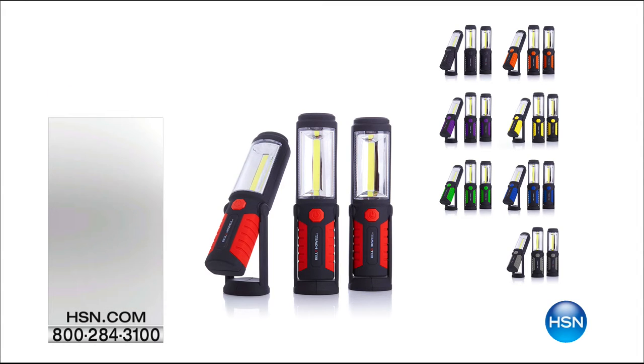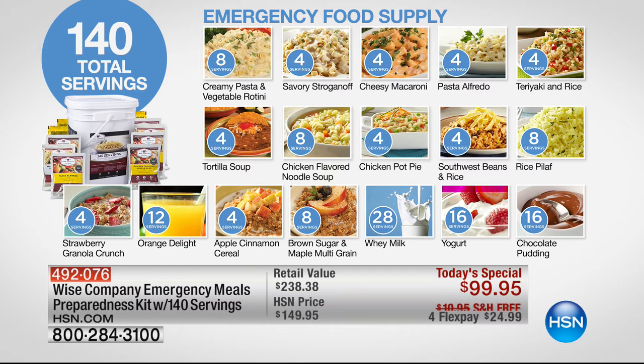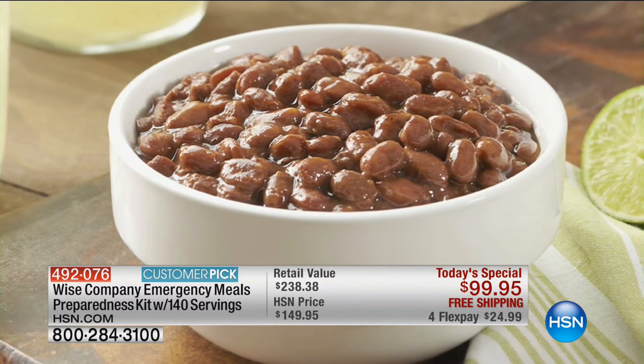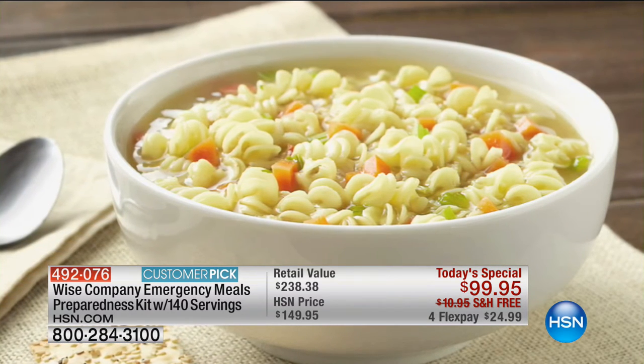And don't forget about our Today's Special. Seriously, in fire, in flood, in storm, or just in sickness when you don't want to cook — 140 meals that can last up to 25 years for $25 on your credit card. Wise Company sells a 60-serving offer for $150. Today and today only when you shop here at HSN, you get creamy pasta and vegetable rotini, wonderful oatmeals, chocolate pudding, soups and stews and pastas. Over 120,000 sold, over 3,600 sold today. It is our biggest, best offer from Wise, and it is our last Today's Special of the year — no matter where you are in the country, we all need food, and that is your best food solution.